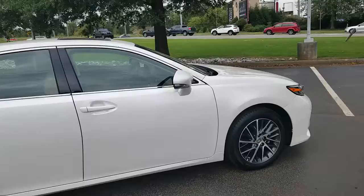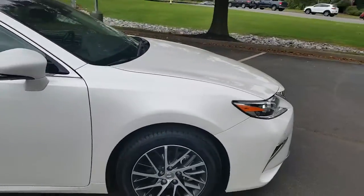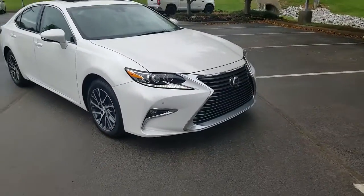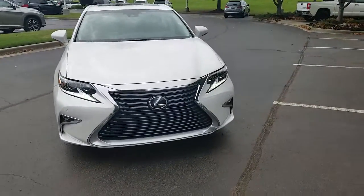It has the blinkers integrated into the mirrors so you can be very visible at night when making a turn. Fog lights, and it's got the high intensity discharge lights with the LED daytime running lights.